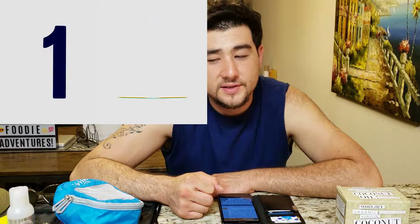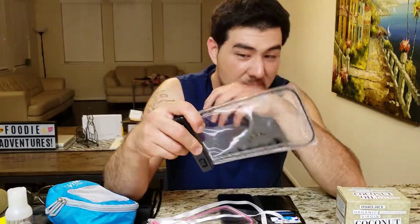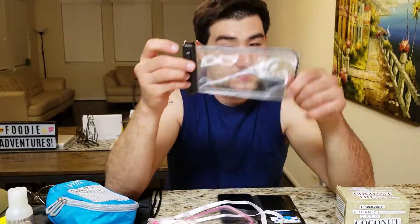And number ten: waterproof phone pouches, so you can take wonderful pictures under the sea. This works great. It keeps the phone dry when you're trying to get that one shot underwater. And it keeps the sand off your phone — you don't want that sand getting into your phone at all.